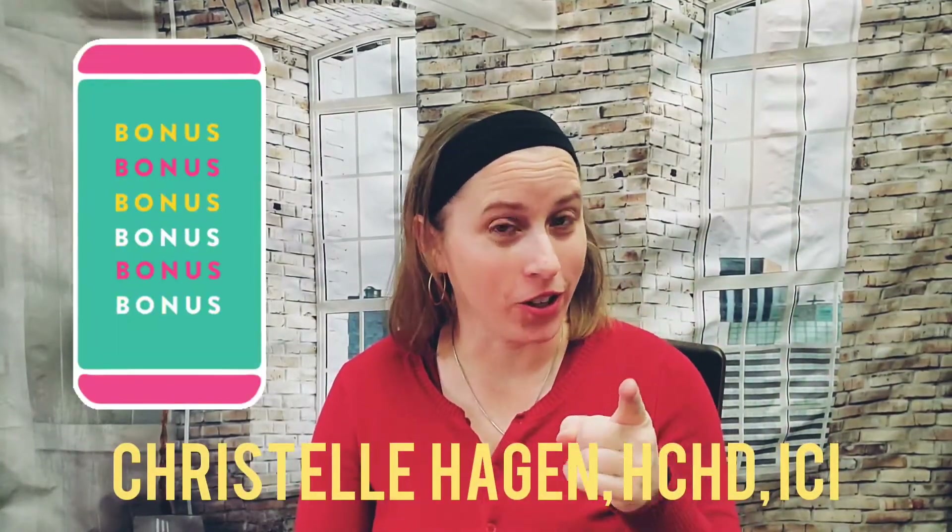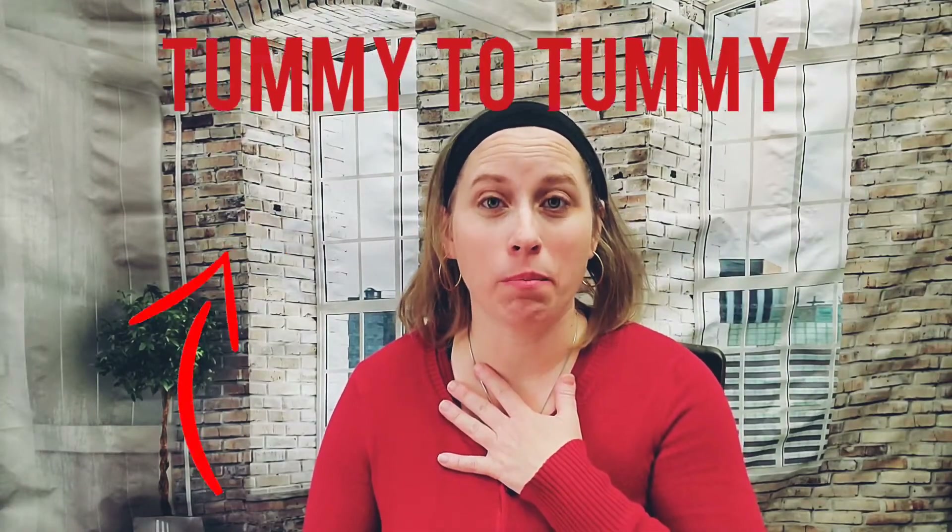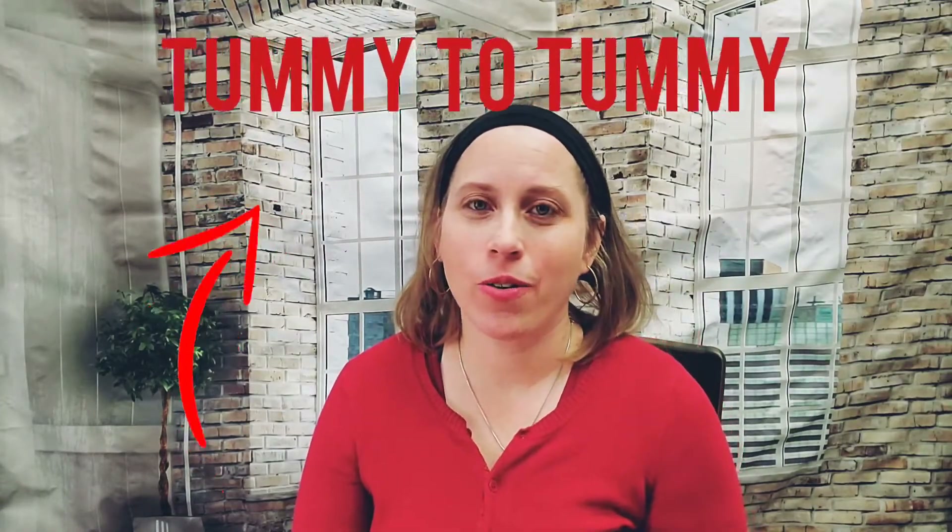Hi everybody, this is Christelle Hagen back with one bonus video for you. Lots of babies don't like tummy time, but today's video I will teach you something that most babies will like, and that is to be skin to skin or even just on mom's or dad's chest. And I'll throw in a baby sign that's important for your family.